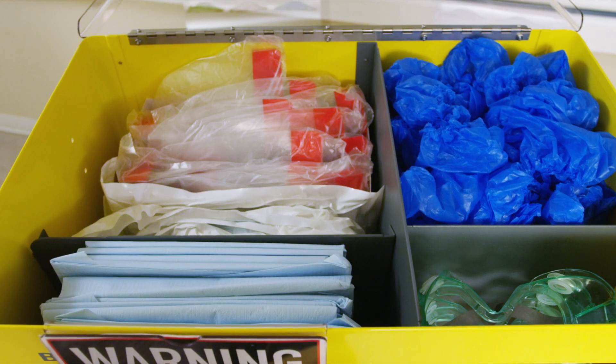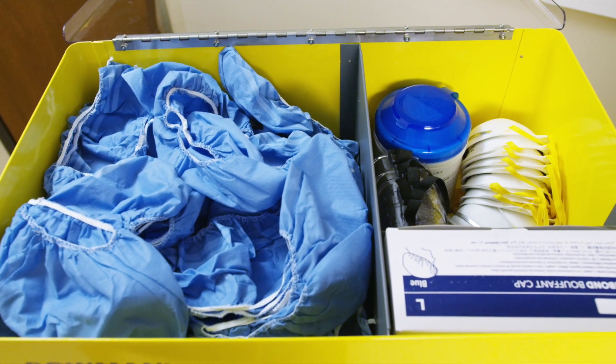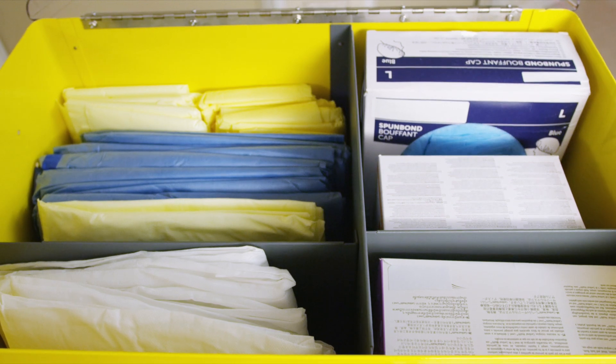This section can house chemical resistant jumpsuits, chemotherapy gowns, bulk shoe or boot covers, any style of isolation gowns, and more.